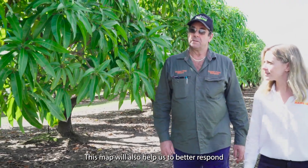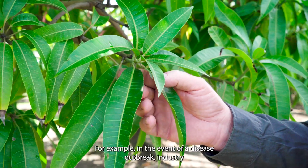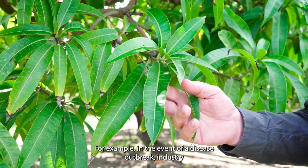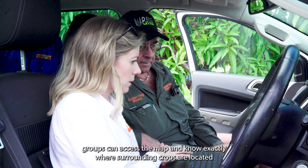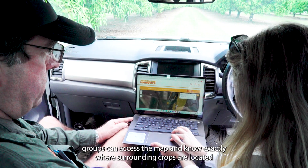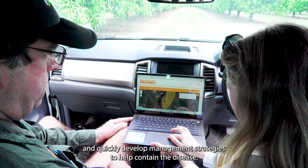This map will also help us to better respond to biosecurity threats and natural disasters. For example, in the event of a disease outbreak, industry groups can access the map and know exactly where surrounding crops are located and quickly develop management strategies to help contain the disease.